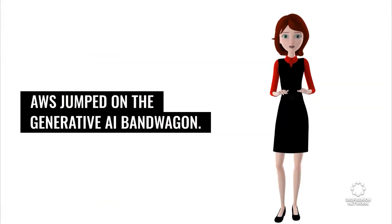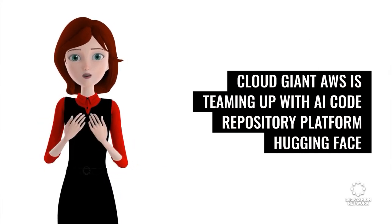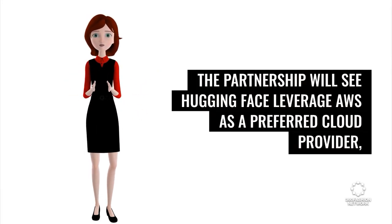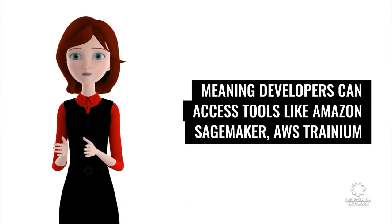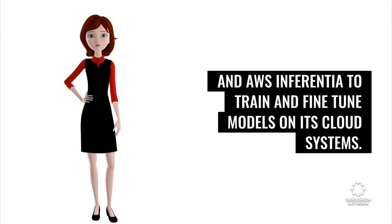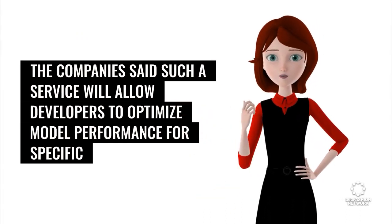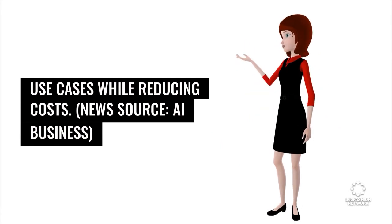AWS jumped on the generative AI bandwagon. Cloud giant AWS is teaming up with AI code repository platform Hugging Face to make it easier for developers to access generative AI and other machine learning models. The partnership will see Hugging Face leverage AWS as a preferred cloud provider, meaning developers can access tools like Amazon SageMaker, AWS Trainium, and AWS Inferentia to train and fine-tune models. Such a service will allow developers to optimize model performance for specific use cases while reducing costs. News source: AI Business.